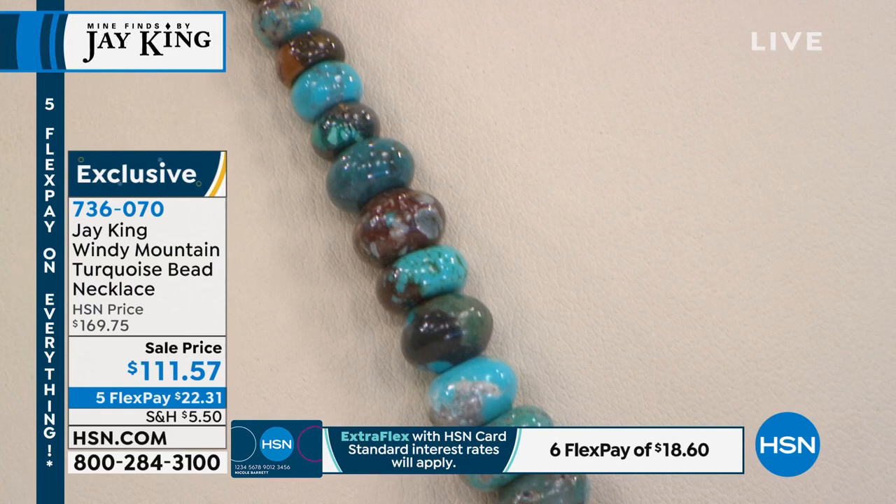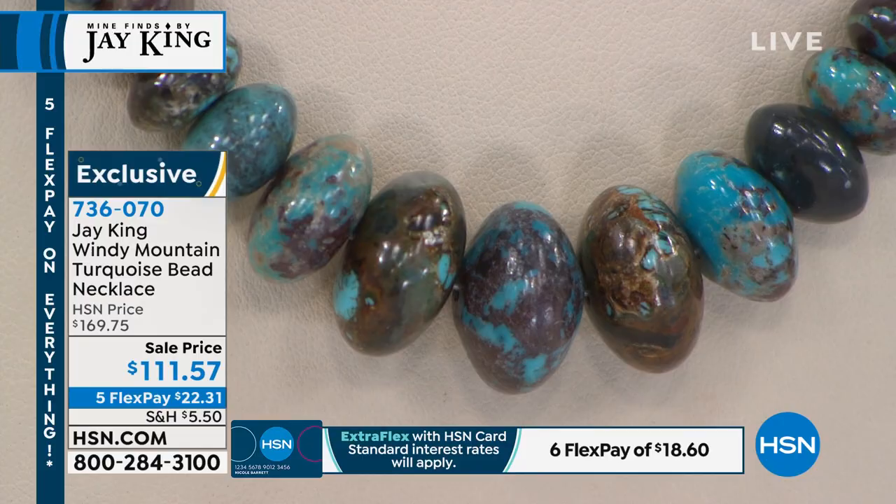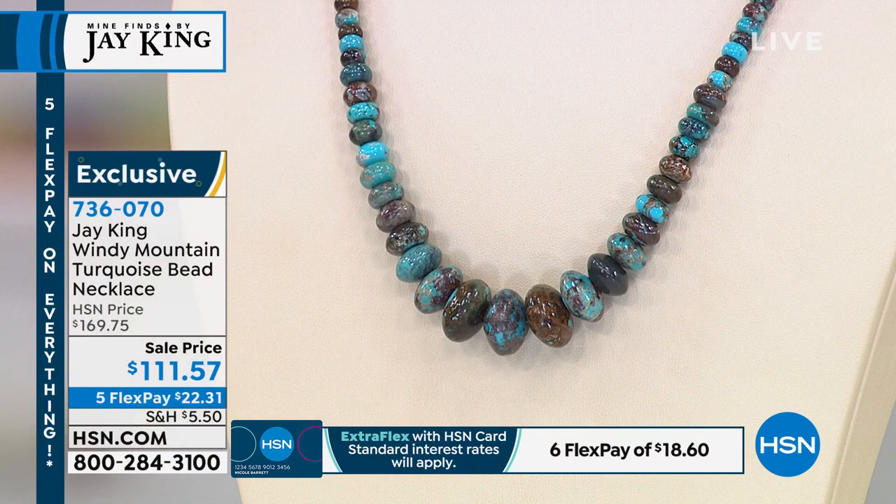Everything for the weekend is on five flex pay. Jay, this is your first love — I explained to our customers that all the beautiful gemstones you've brought were typically discovered on your quest to find turquoise. Tell me about this one. Well, this is Windy Mountain. We have so many viewers who are actually turquoise collectors — it's amazing. People send me photos of turquoises from 25 years ago that aren't available anymore.